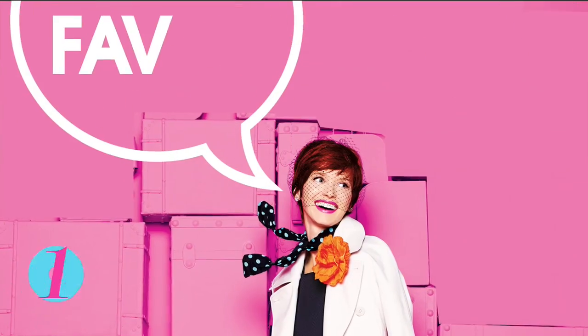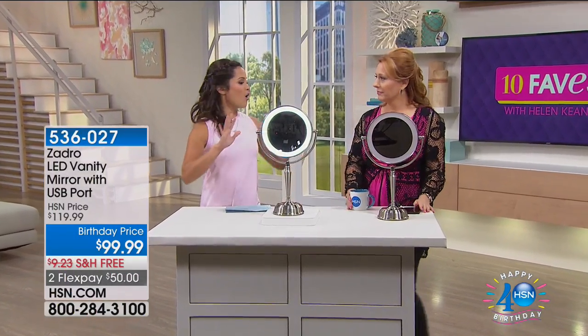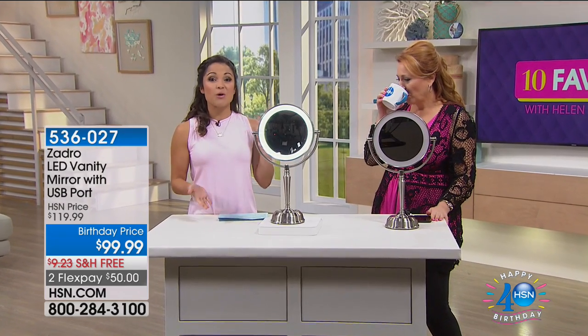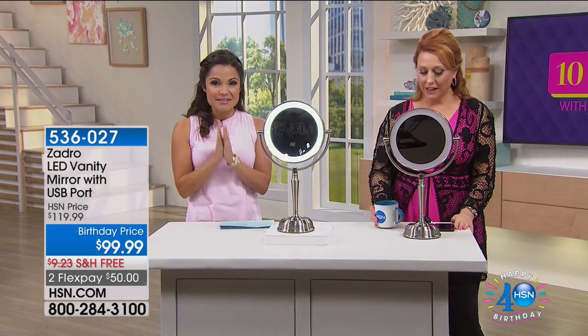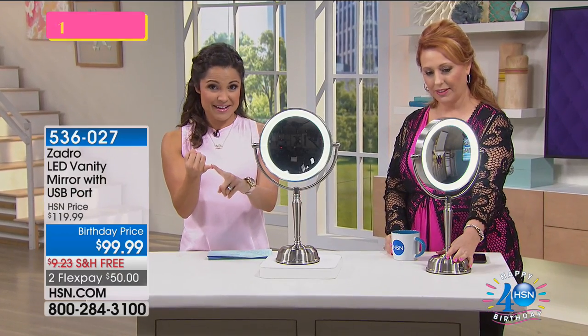If you think about it, what is something every single one of us does all day long, every day without doubt? We look in the mirror. So if you're going to be looking in the mirror, why not look in one that has beautiful lighting?